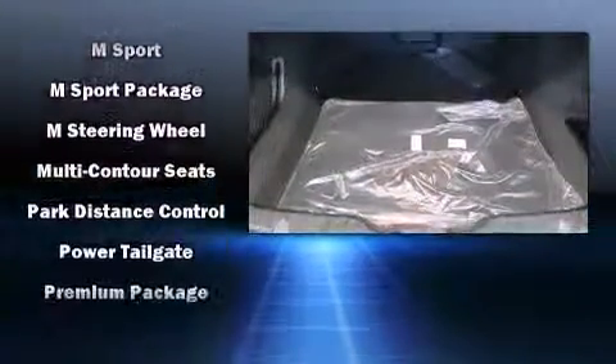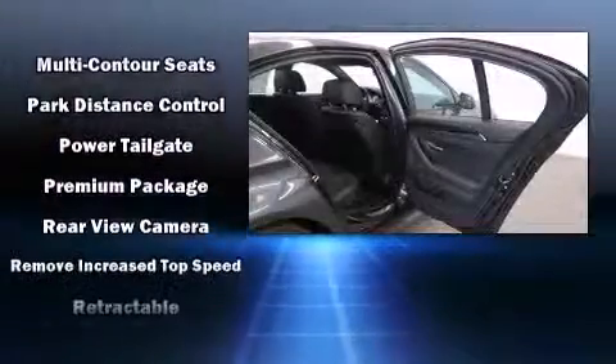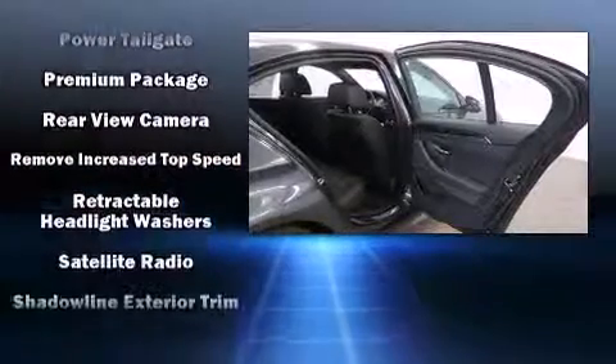BMW ensures the safety and security of its passengers with equipment such as a panic alarm, an emergency communication system, and four-wheel disc brakes with ABS.